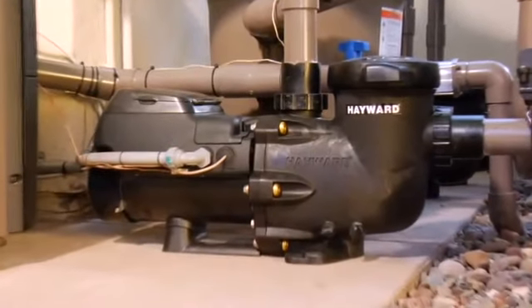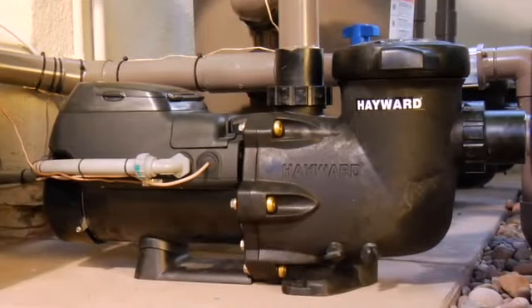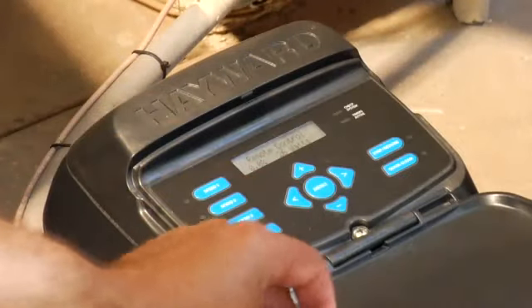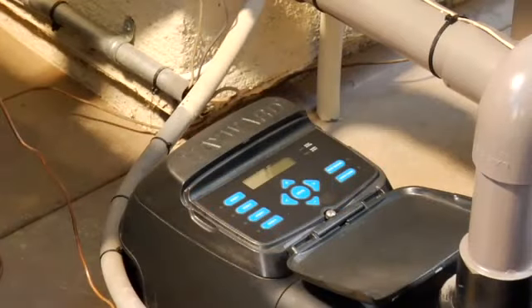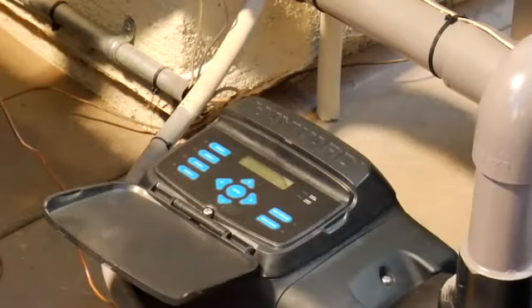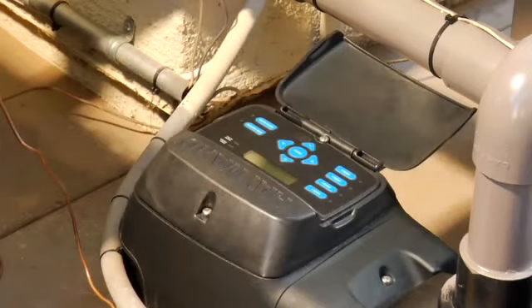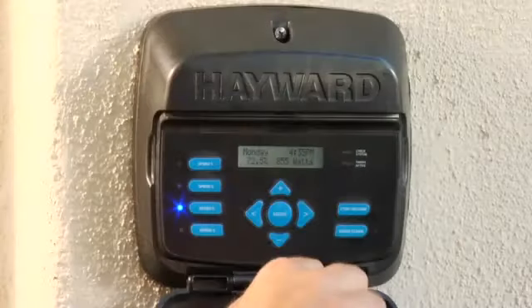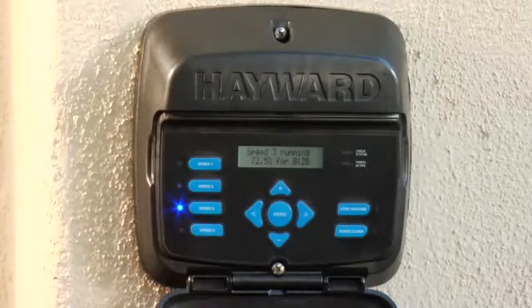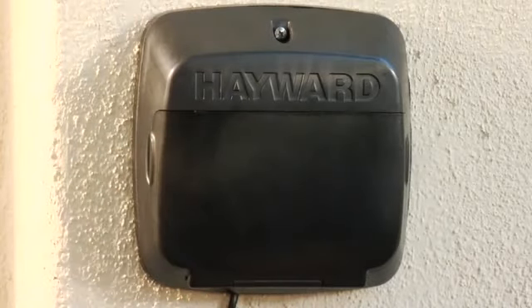EcoStar is extremely easy to use, even for a new pool owner. It has a next-generation integrated digital control interface that's intuitive to operate. The revolutionary digital interface rotates to four different positions on the pump itself. The interface can even be removed and mounted on the wall for the ultimate end-user convenience, especially important if the pump is located in a tight space.